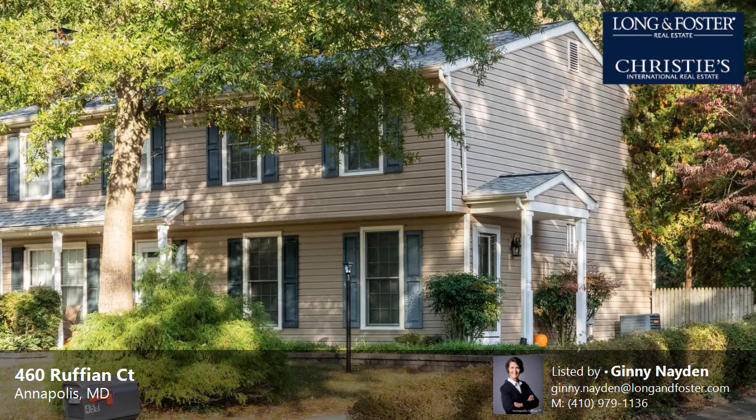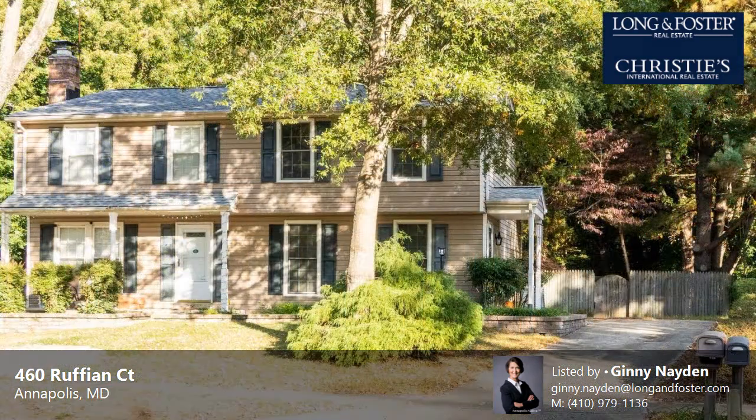This property is a three-bedroom, one full bath, and one-half bath Colonial. This property is listed for $310,000.